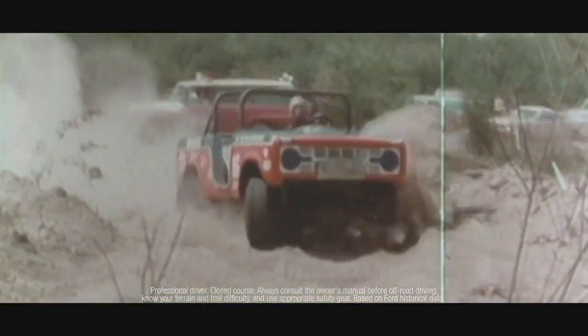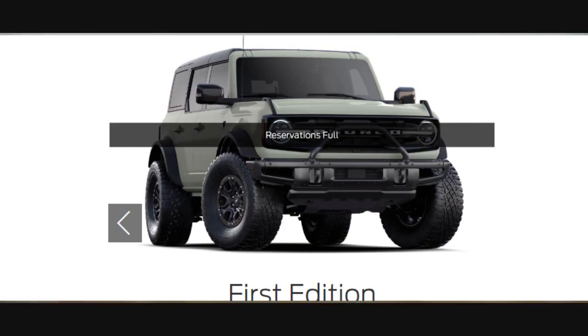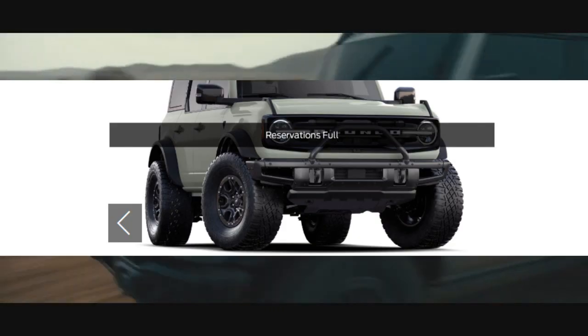I'm being told everything is up and running now. While Ford hasn't released any figures yet on the deposits, a Ford spokesman said, and I quote, 'we were stampeded for sure.' So is the Ford Bronco sold out? Not technically. However, the first edition reservations are now full.